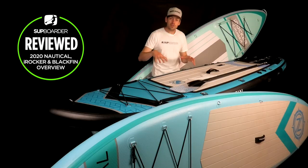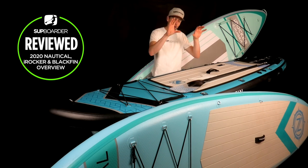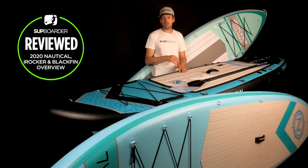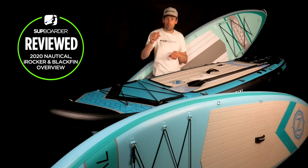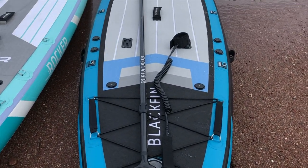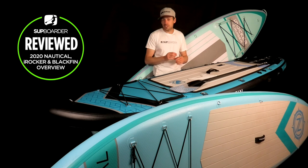All three boards have an internal drop stitch core, like 99% of paddleboards on the market. The outer layer on the Nautical is a double layer PVC construction, which is more durable than single layer boards — scratching through single layer PVC can puncture your board. The best way to increase durability is to add another layer of PVC, which is why the iRocker and Blackfin are triple layer — an extra layer over the cheaper Nautical base board.